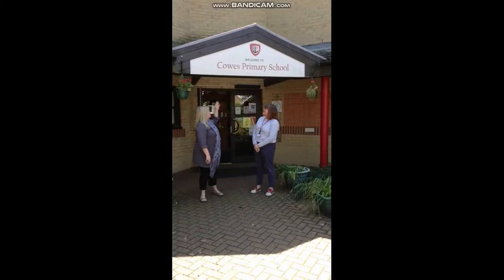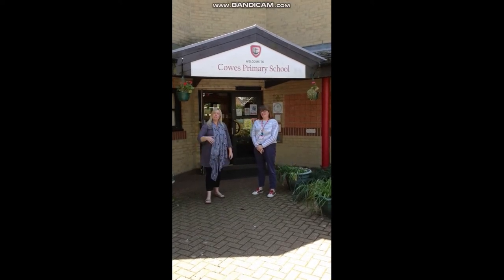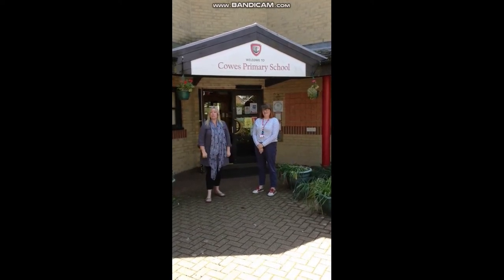Hi everybody! Welcome to Cowes Primary School. I'm Mrs Stumpter and I'm Mrs Gerrard, and come with us to give you a tour of the school.